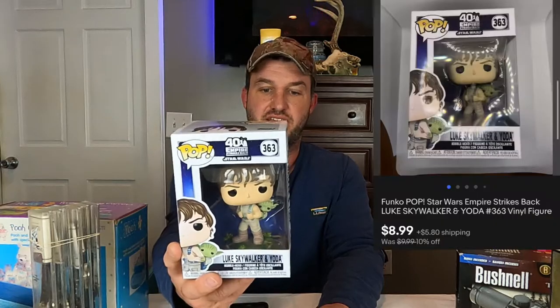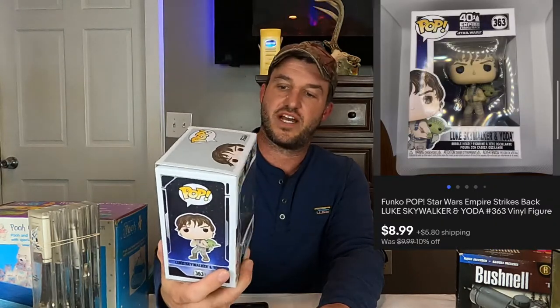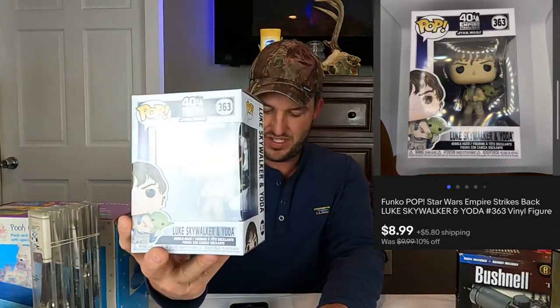Our next item going out is Funko Pop number 363 — this is Luke Skywalker and Yoda. Sorry about the glare. This sold for $9 plus shipping.